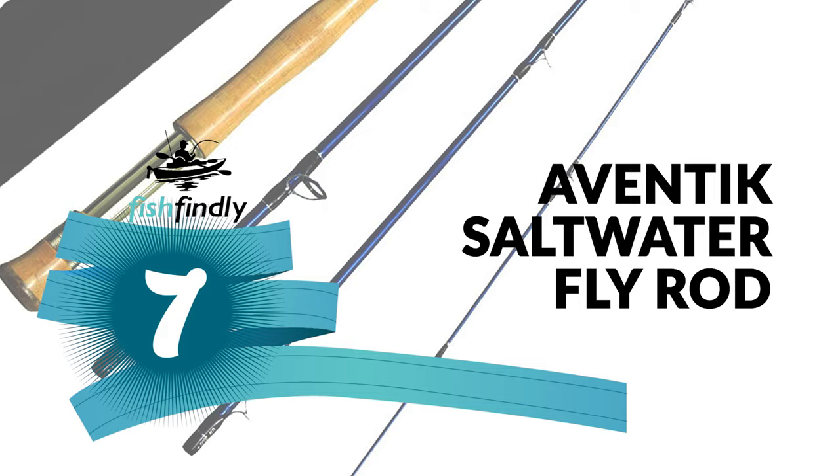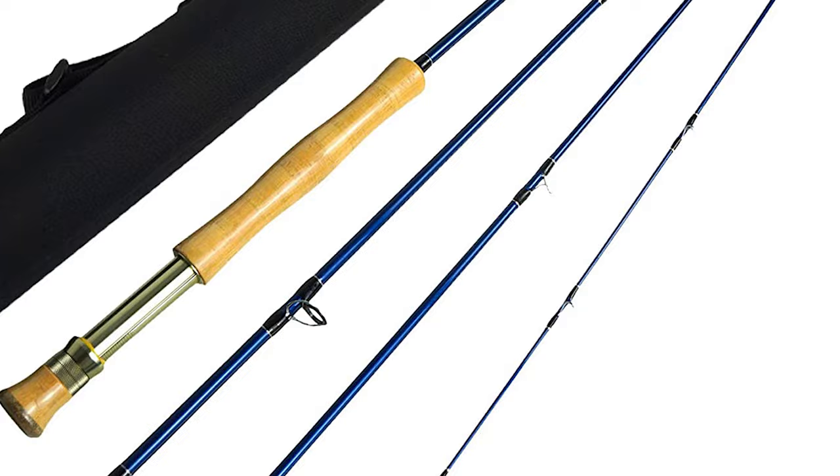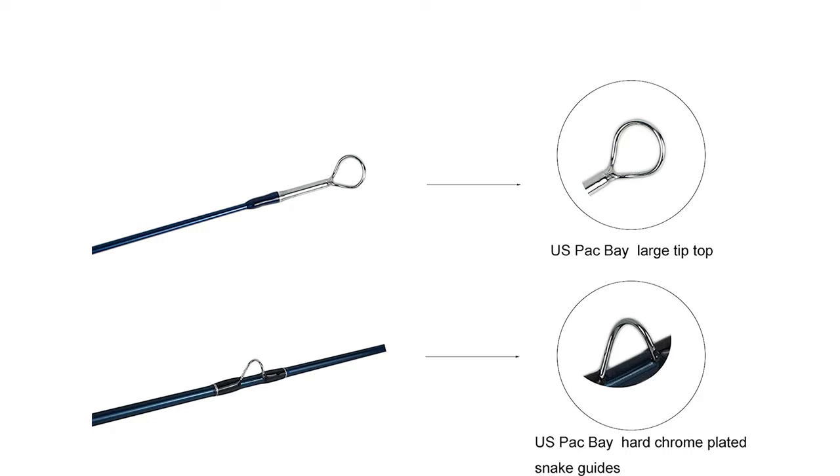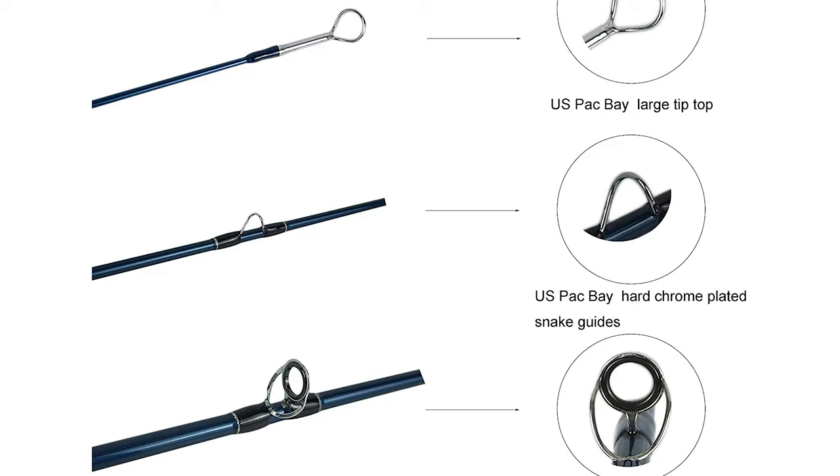Number 7: the Aventic Saltwater Fly Rod. Next to great fishing, nothing is more important than a good saltwater fly rod. At Aventic, you'll find a good saltwater fly rod for practically every style of fishing, all manufactured to the highest quality standards. Whether you're looking for a simple saltwater fly rod, the Aventic Saltwater Fly Rod is your answer.